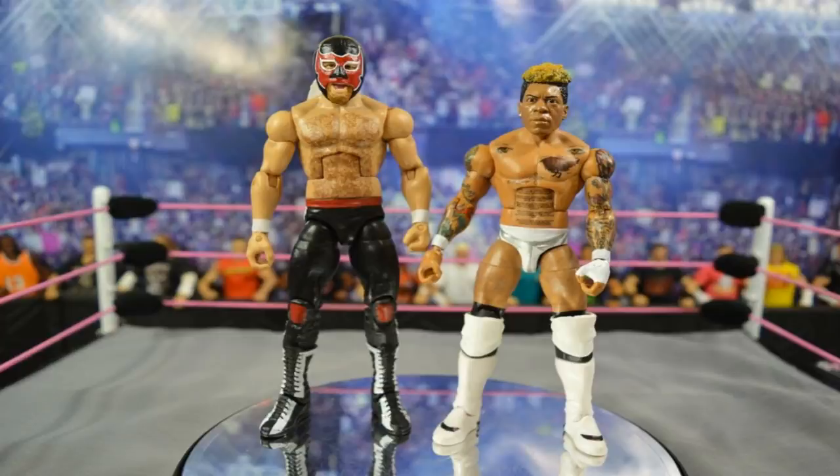That's pretty much my list of figures I want to see from Mattel in 2019. Let me know in the comments below what figures you'd like to see — basics, elites, whatever. I could have listed 25 more but these are probably my most desired. Thank you so much for watching, subscribe to the channel for more WWE figure videos, follow me on Instagram and Twitter at My Damn Toys, and I'll see you in the next video.